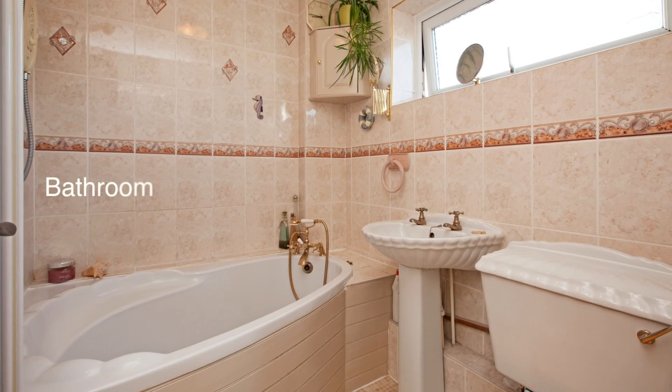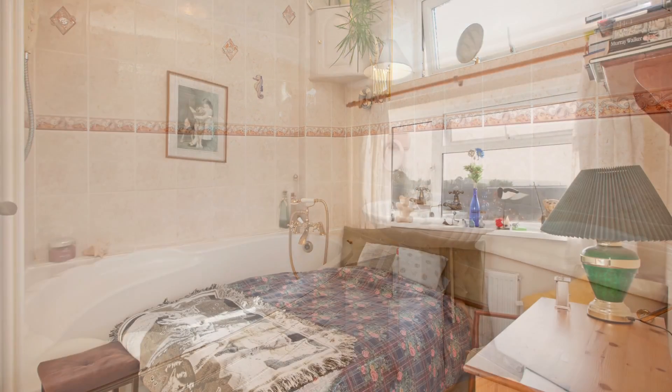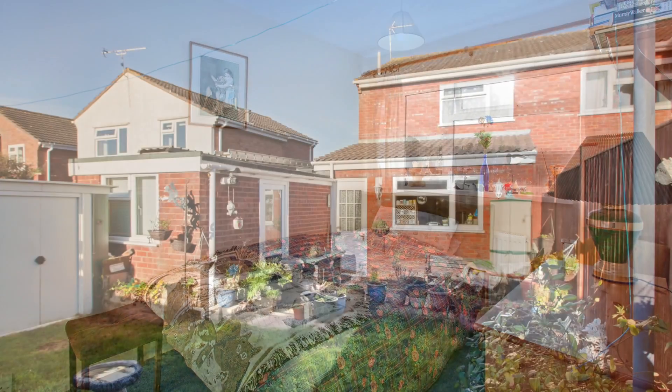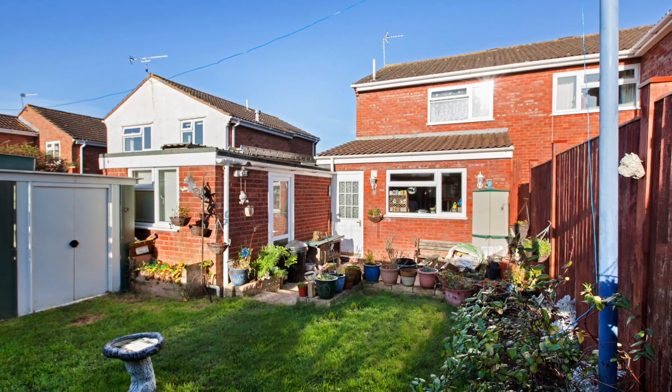The rear garden faces south and has some lovely views out towards the Blacktown Hills. A great family home — viewing is highly recommended.